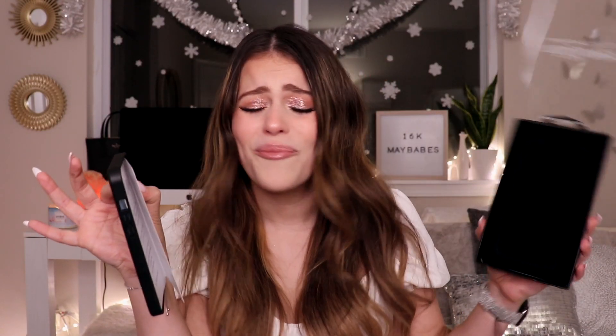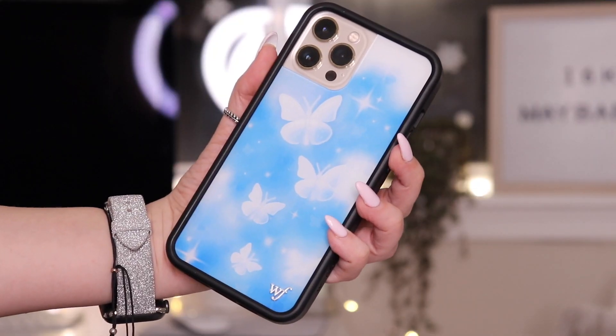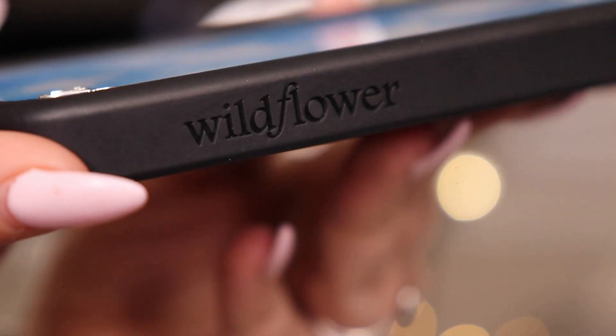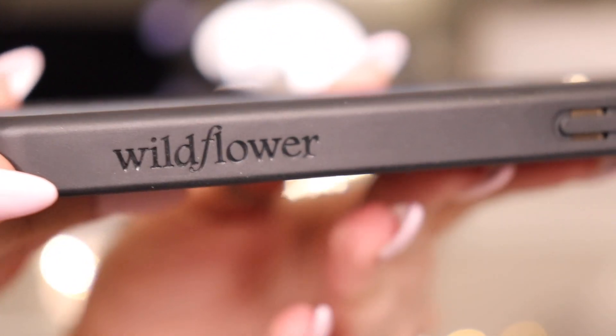It's even prettier in person — they did that. I've missed the feeling of having a Wildflower case on my phone. The feeling is so different than any other phone case. It has like a bumper and then it has the glass, and I don't know how to explain it, but it just feels very different at first and once you get used to it you're like, I love the feeling of a Wildflower case. This is what it looks like on the phone, and I already knew that I was gonna be obsessed, I already knew I was gonna fall in love.